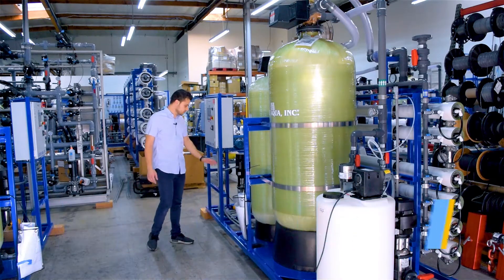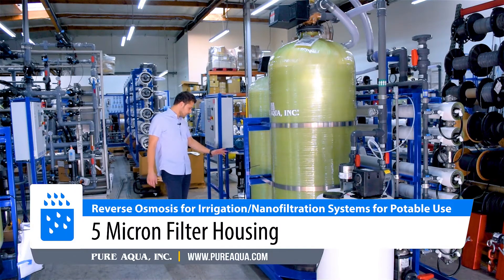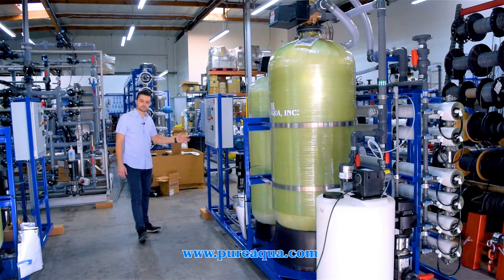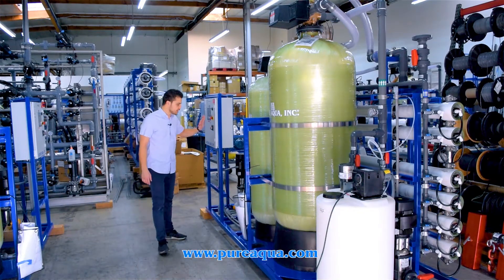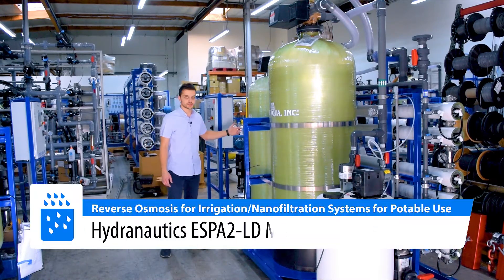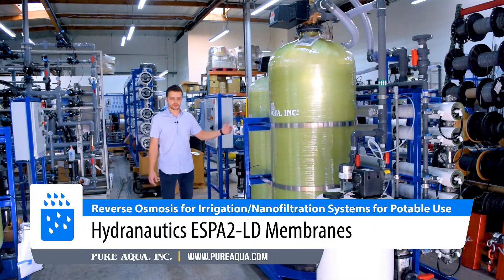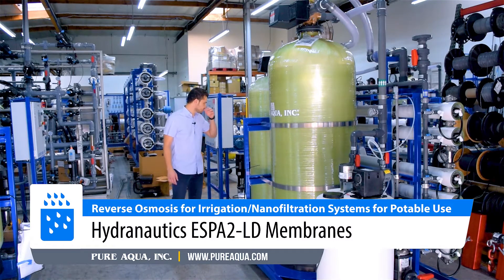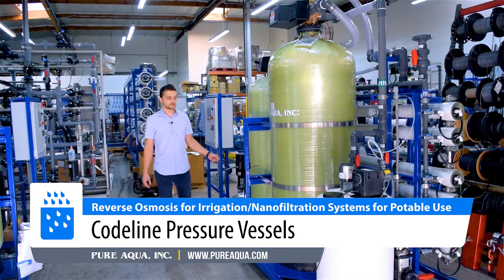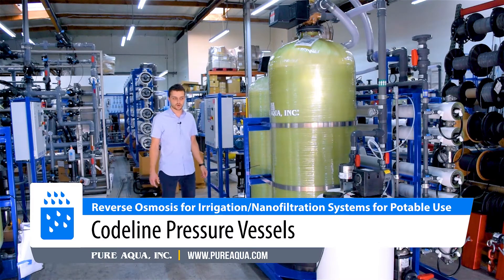After the anti-scalant injection, we pass the water through a five micron cartridge filter. We have typical instrumentation including a low pressure switch, pre and post filter gauges, a high pressure pump, and a high pressure switch with gauges. From there we feed into 18 membranes across two stages — the first stage has four vessels and the second stage has two vessels. We're using ASME pressure vessels as required in this application.